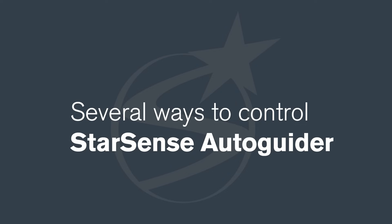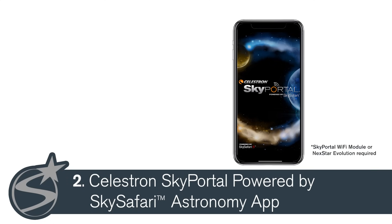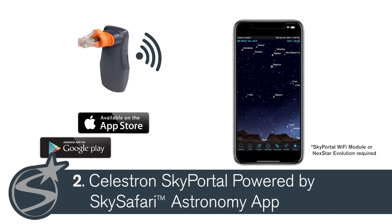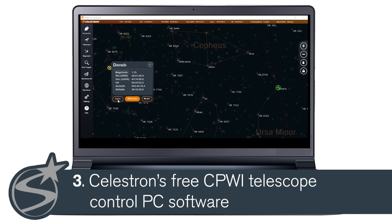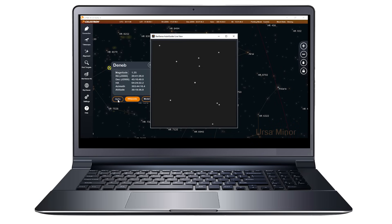There are several ways to control your StarSense Autoguider. The simplest is using your telescope's NexStar Plus hand controller, which eliminates the need for an external computer. If you prefer to control your telescope via your smartphone and a Wi-Fi connection, you can also control the StarSense Autoguider with the free Celestron SkyPortal app, available for iOS and Android. If you want a more robust user interface, the StarSense Autoguider is also fully compatible with Celestron's free CPWI Telescope Control PC software.